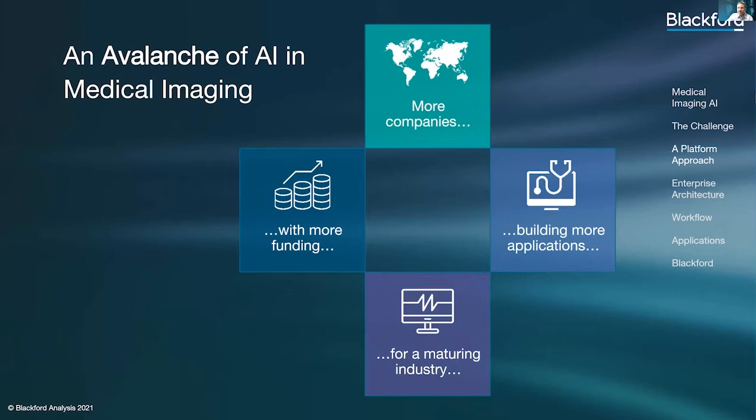Yet, as the number of vendors and algorithms continue to climb, providers are challenged to determine which algorithms will have the biggest impact for them and their patients. If you listen to any of the consultants in this industry, they will often state that in order to know if a given algorithm will work, you need to run it on your own data.